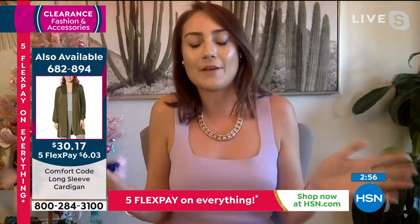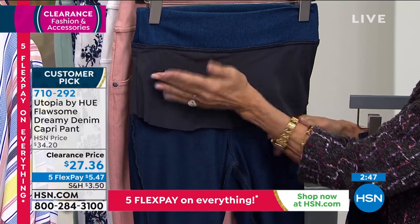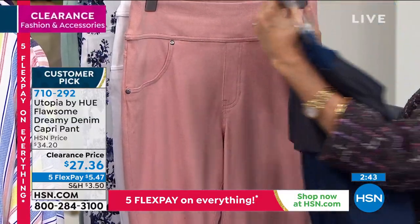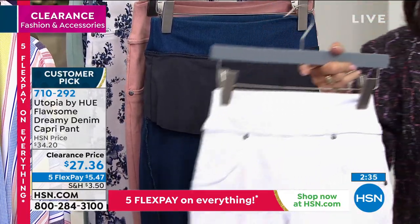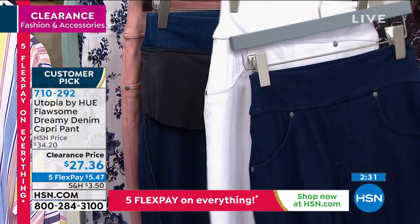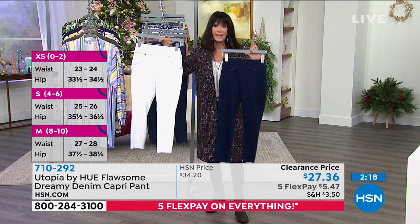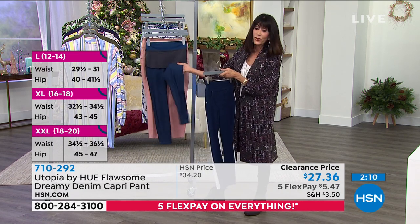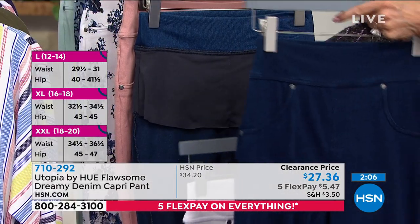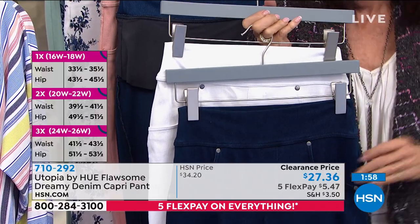I just turned it inside out so you can see the panel — it runs all the way through the abdomen and tummy area and also through the back. Your two best sellers are the white and the medium rinse, which is really your indigo. These are a 24-inch inseam, so this is not just for winter — you're going to wear these more as we get into spring and summertime. The medium wash is lighter; the medium rinse is darker, more indigo. $27.36 is your price.